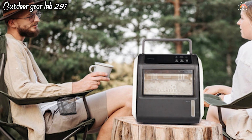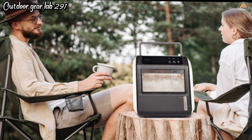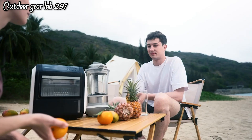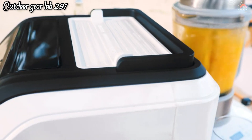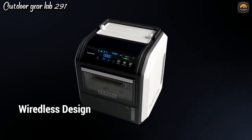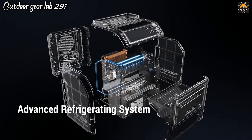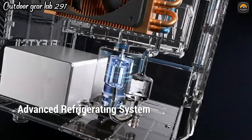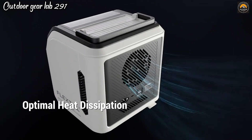Flexdale Evo Icer. The Flexdale Gear Evo Icer is a compact and efficient portable ice maker designed for adventurers and outdoor enthusiasts. This innovative device allows you to create ice on the go, providing a convenient solution for keeping your beverages cold, especially in remote locations where ice may be scarce. With its small and lightweight design, it's easy to carry in your backpack, making it a must-have for camping trips, picnics, or any outdoor activity.